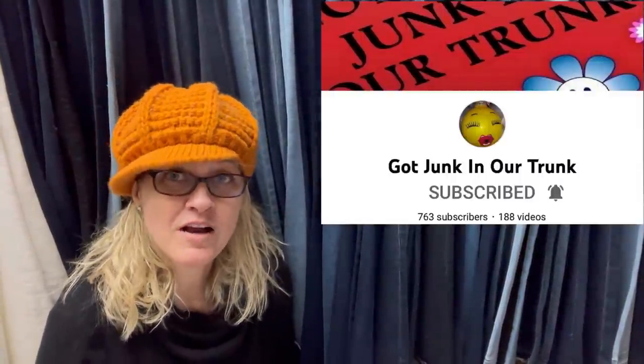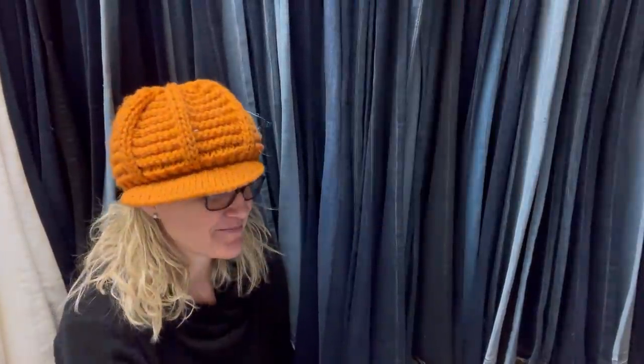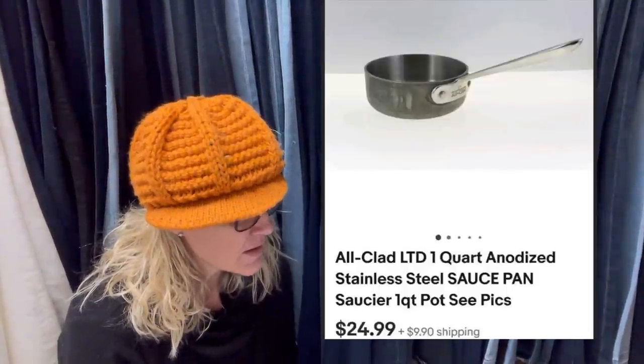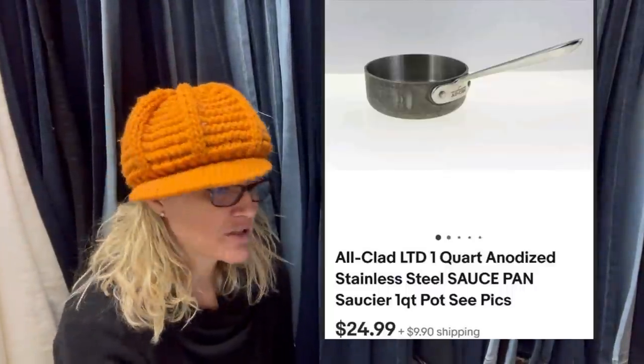This one comes from Bolo Buddies member Got Junk in Our Trunk - here is her YouTube channel, and she is also a moderator of this group. Please go show her some love with a sub. Sold in under an hour. Paid $2.99 at the Goodwill - pretty ugly on the outside but very functional. It is an All-Clad one-quart saucepan, sold for $24.99 plus shipping.